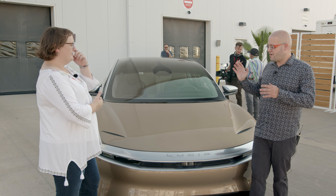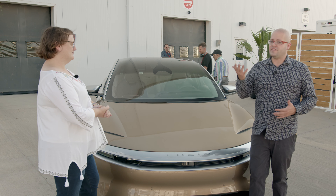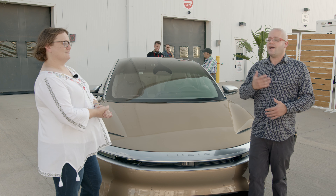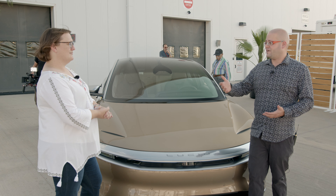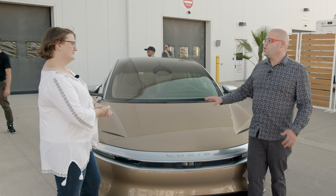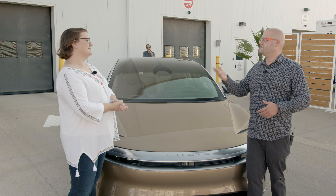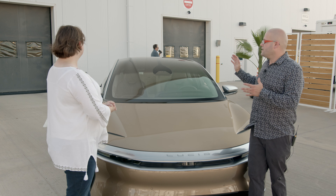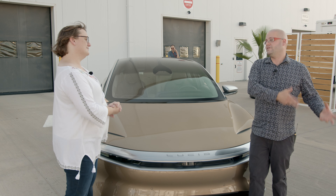There are a lot of things about the Lucid that I look at and I very much see the influence of Tesla — and that makes some sense in part because of Peter Rawlinson, and also because I think Lucid really is hoping to appeal to the Tesla buyer. I suspect a higher percentage of buyers of Lucids will be coming from other EVs compared to, say, the VW ID4, where more than 80% of buyers are coming from internal combustion cars.